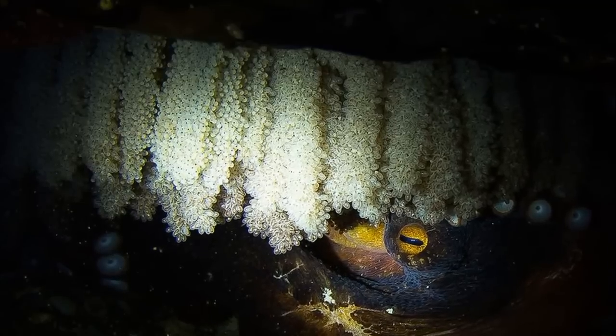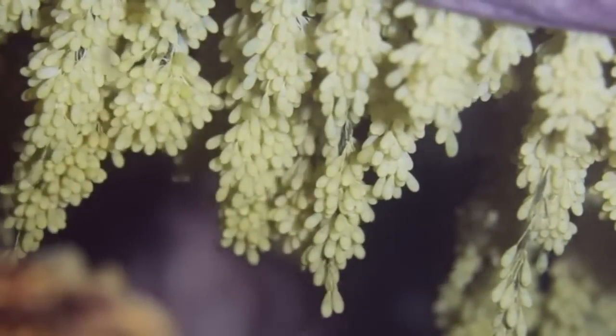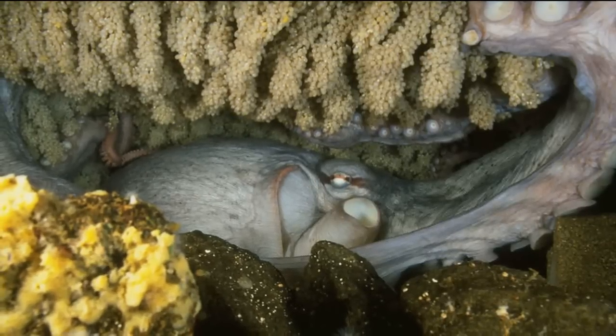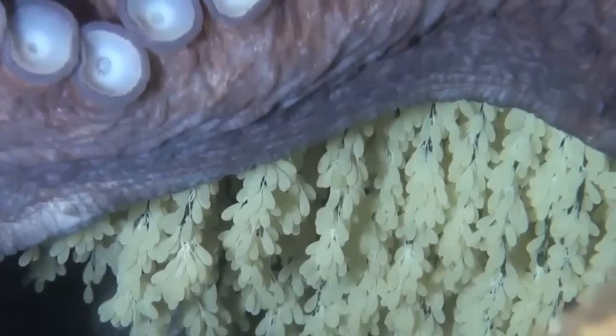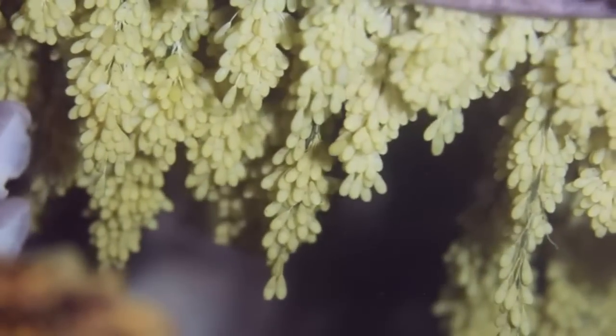A female will lay tens of thousands of eggs. The eggs are laid in long strands that she attaches to the roof of her den. The female will stop eating and stay with the eggs for about 5 to 8 months until they hatch, keeping them clean and aerated. The female usually dies shortly after the young hatch.